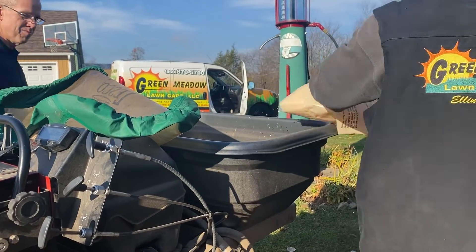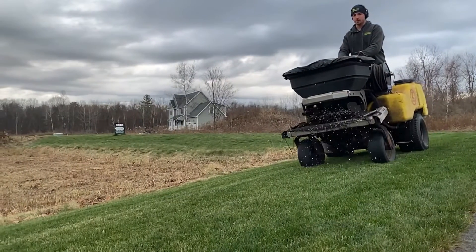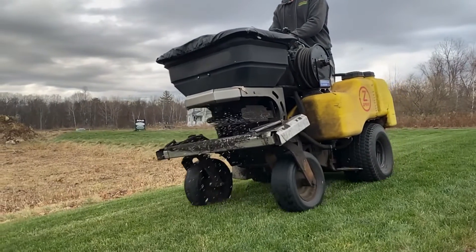The short answer is it makes it easier to spread the fertilizer. It's very difficult for most of the lawn care equipment currently on the market to spread under about three pounds per thousand square feet. So it's more of the commercial applicator equipment that needs that filler to disperse it correctly — to help take the nutrients, carry them, and throw them in a very even manner so that you get good distribution on the lawn.